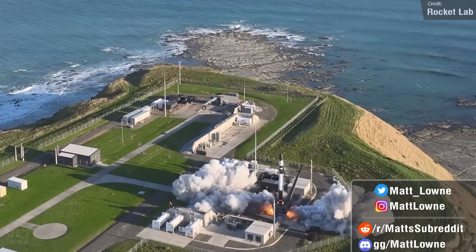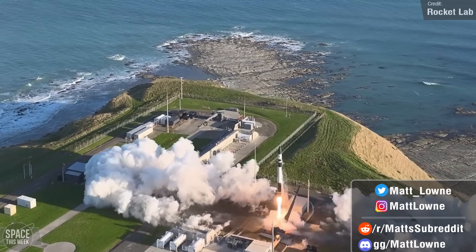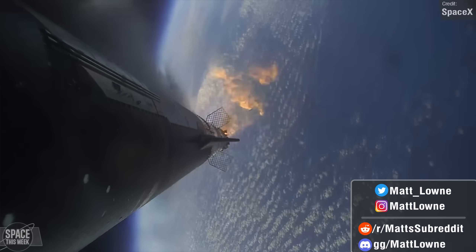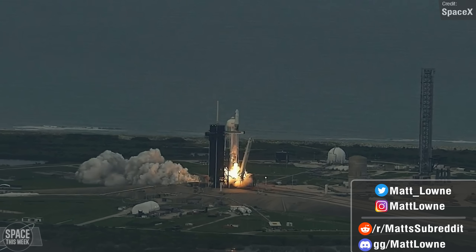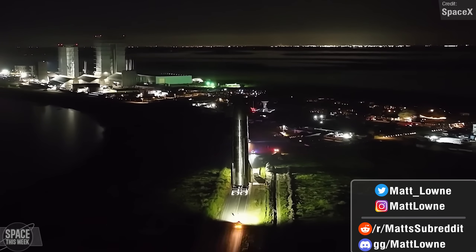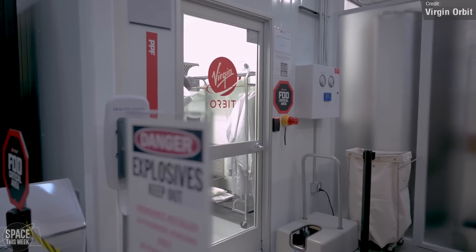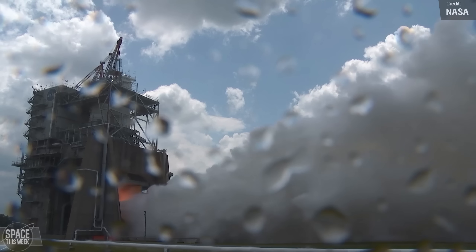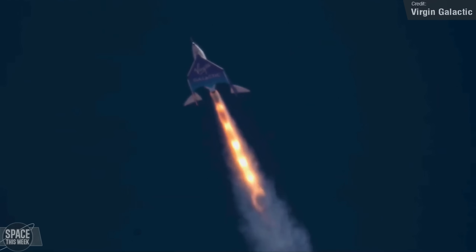Welcome back to another episode of Space This Week. Every single Monday, I strive to get these update videos out so you can stay in the loop about all news relating to SpaceX Starship development, launch events, and everything else worthy of sharing. This week features tons of Starship news, launches from SpaceX, Rocket Lab, Soyuz, big news about Virgin Orbit and its competitors, NASA's certification of its upgraded RS-25 engines for Artemis, and much more. Let's begin.